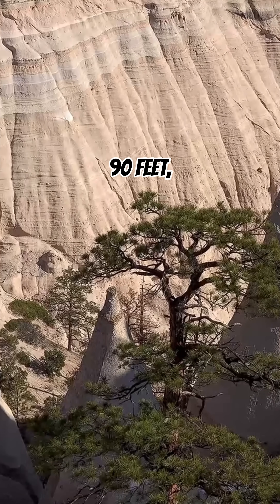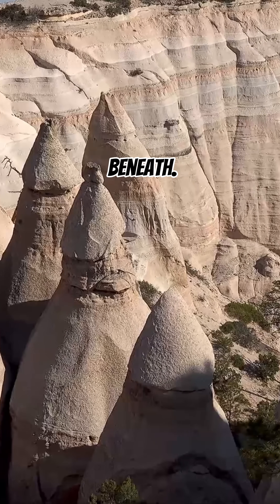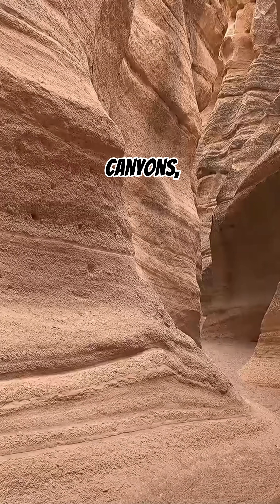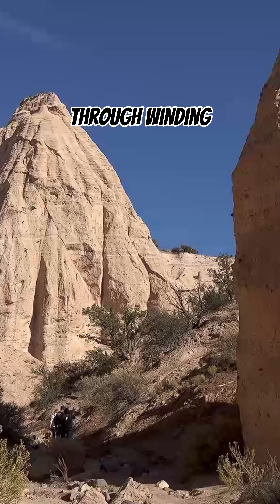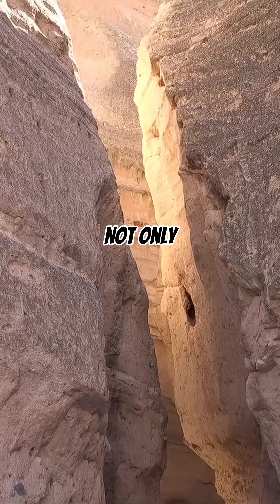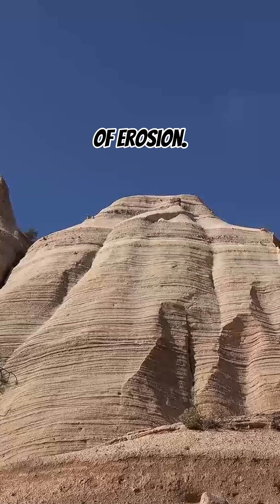Some stand as tall as 90 feet, often capped by harder boulders that protect the softer rock beneath. The monument also features narrow slot canyons, where hikers can walk through winding passageways carved by flash floods. These canyons provide not only a thrilling experience but also a close-up look at the ongoing power of erosion.